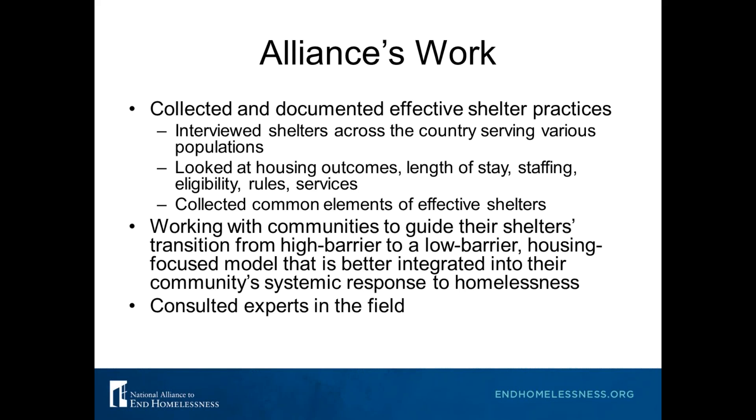From that we started to see some common key elements of shelters that had good housing outcomes for their clients. We've also been working in various communities across the country to guide shelters' transition from high barrier to a low barrier, housing-focused model better integrated into their overall crisis response system. We want to thank the many experts we've consulted, with a special shout-out to Org Code Consulting and the many shelter staff who've spent hours on the phone with us.